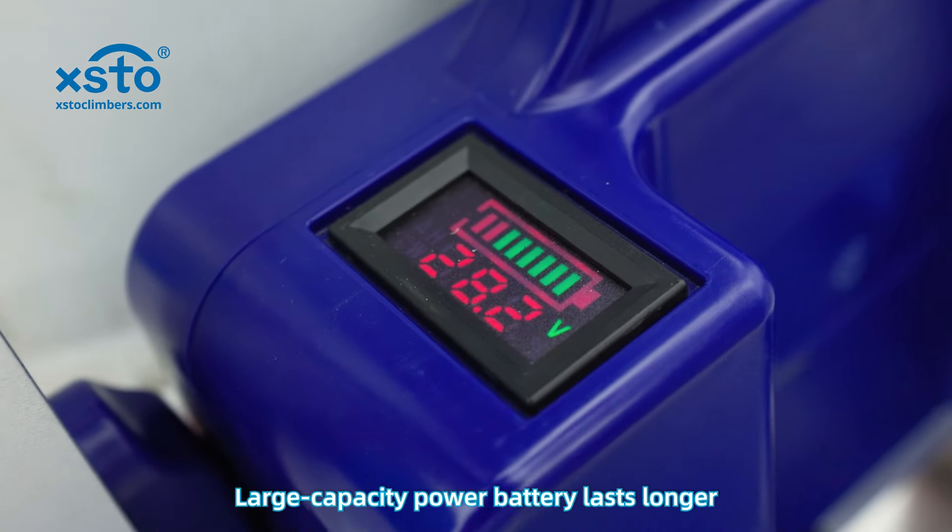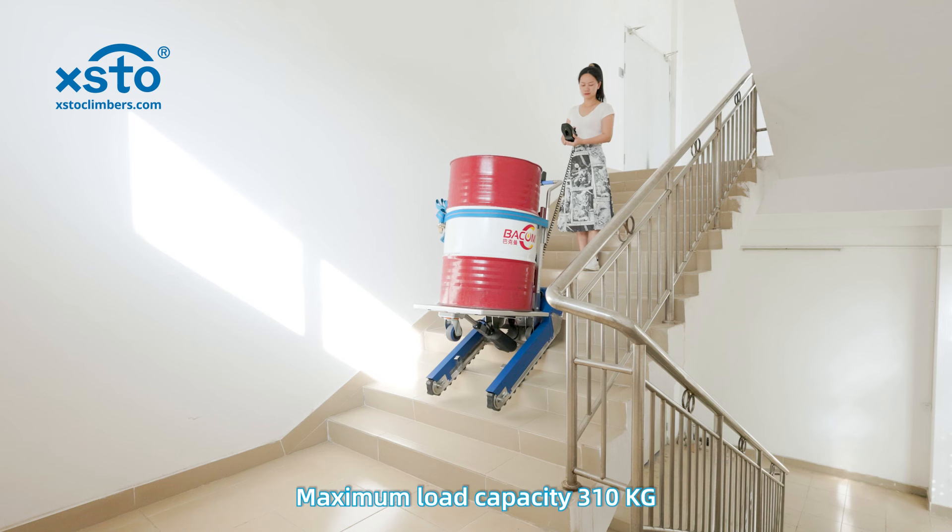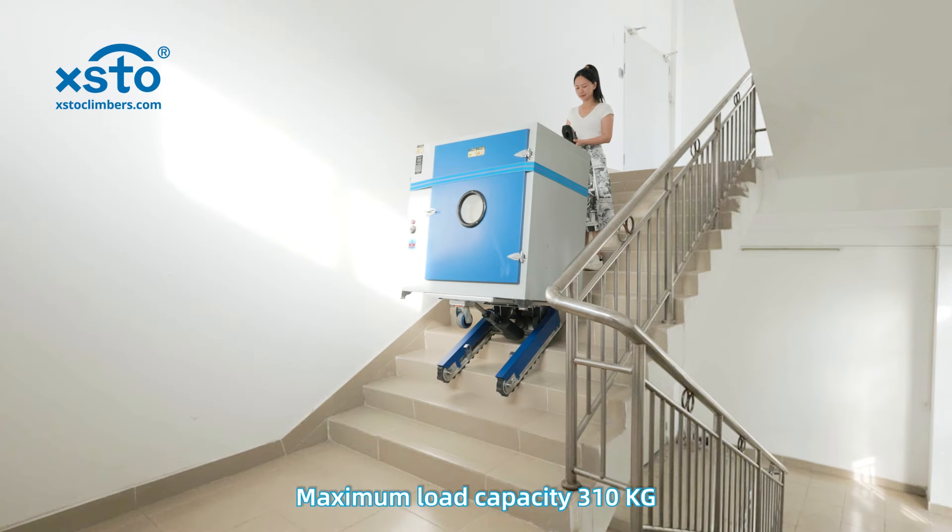Large capacity power battery lasts longer. Supports joystick control for personal safety. Maximum load capacity 310 kg.